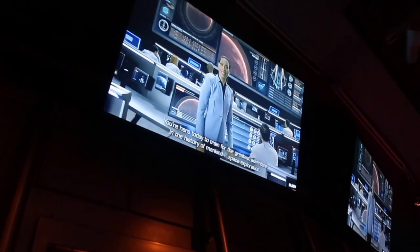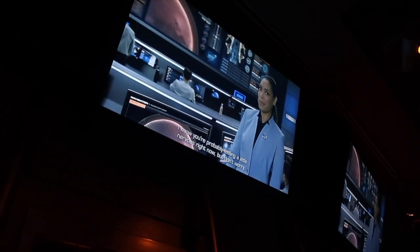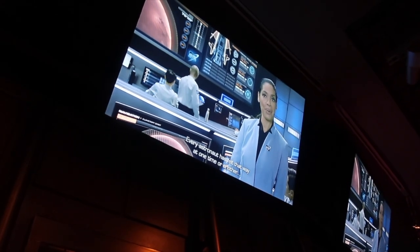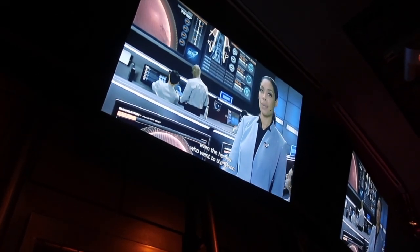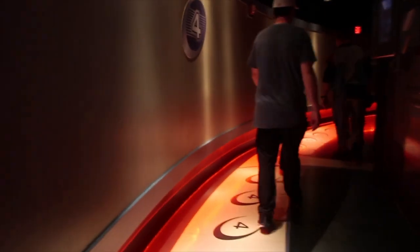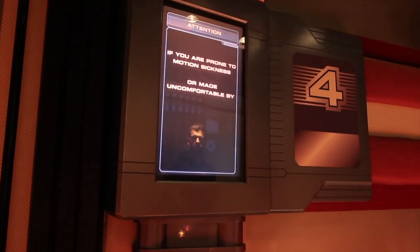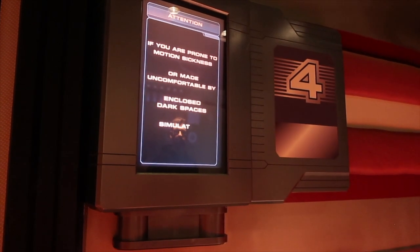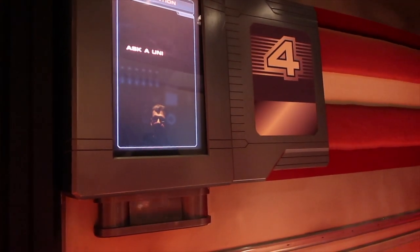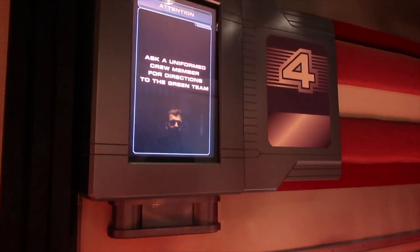Mission Space ride narration: '...the history of mankind's space exploration. I know you're probably feeling a little nervous right now, but don't worry — every astronaut has felt that way at one time or another, even the heroes who went to the moon. If you are prone to motion sickness or made uncomfortable by enclosed dark spaces, simulators, or spinning, you may exit the flight training area now. Ask a uniformed crew member for directions to the Green Team Less Intense Training Area.'